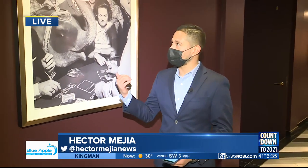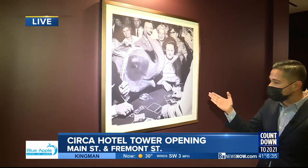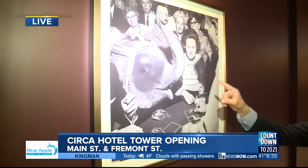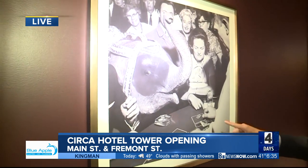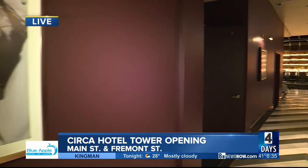It is gorgeous — it's my first time up here. Check this out: this black and white photo from way back in the day from the Dunes shows an elephant at a playing table surrounded by people. You probably will never see that happen nowadays in 2020. This is the 60th floor up here at Legacy Club.